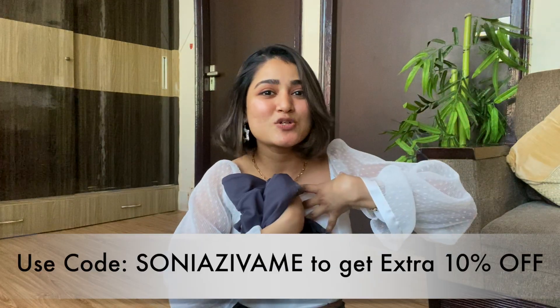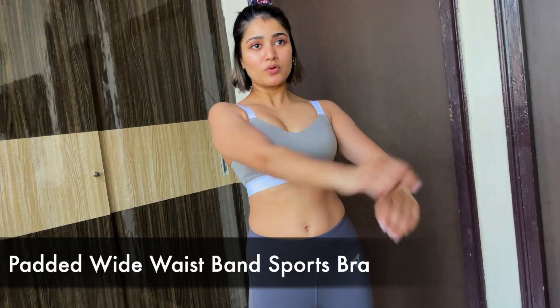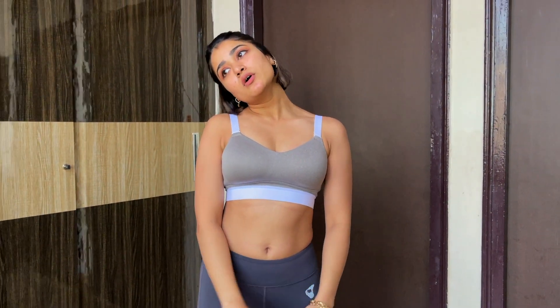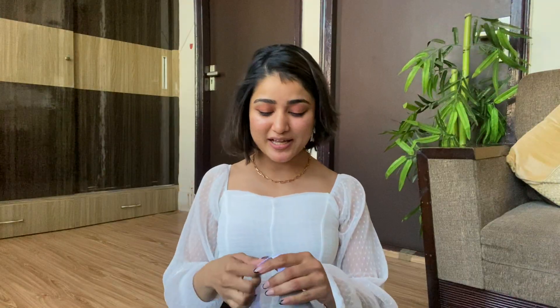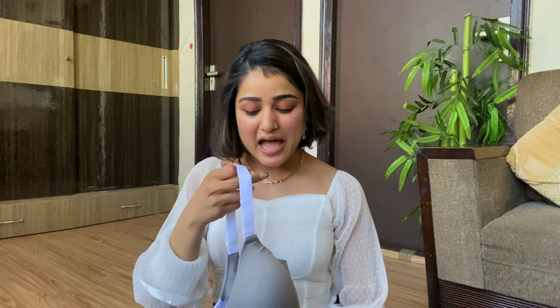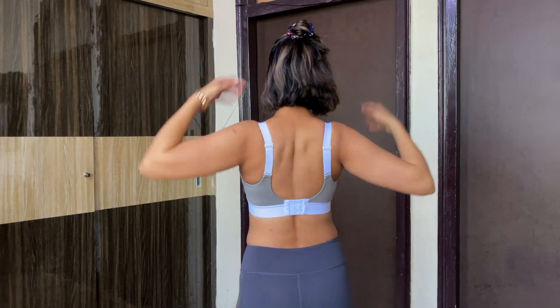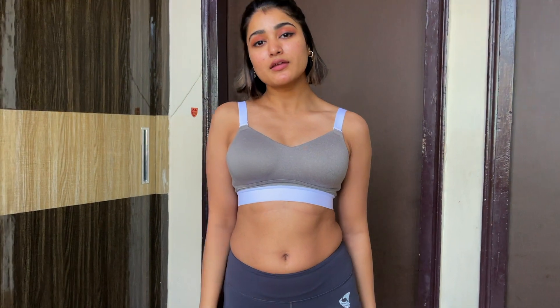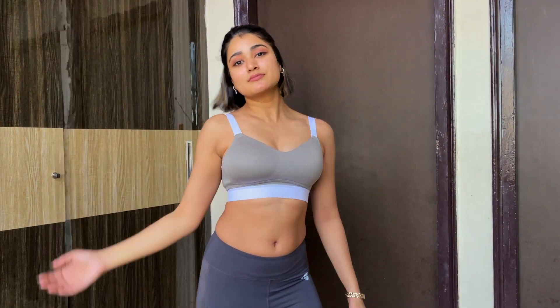You can use my personalized coupon code SONIAZIVAME for an additional 10% discount — go shop right now! Along with the leggings I also got a matching colored sports bra. The one thing I love most about it is this strap — it's enough to keep my shoulders relaxed during my workout. Whenever I do any upper body movement, there's always a fear that the bra will ride up, but you can see this broad band right here — it's like magic. It just keeps itself in place, no fear of it shifting around.